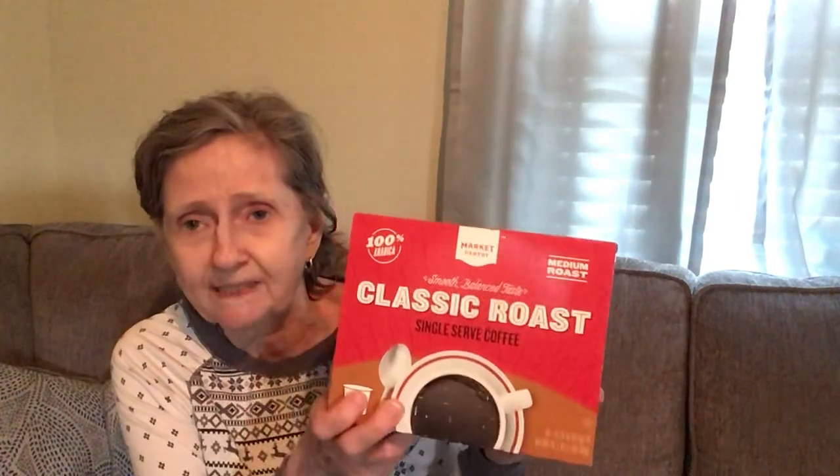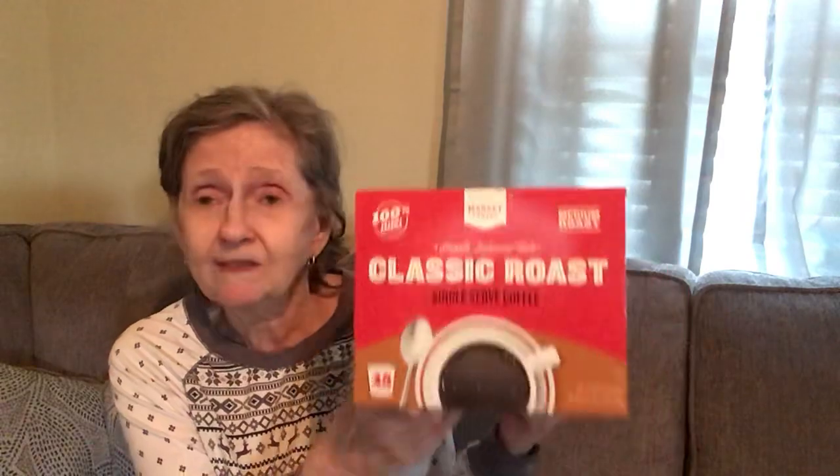She always got them for me without me even asking, but let me move on. I also picked up this Market Pantry Colombian Roast and Classic Roast single-serve coffee — 48 pods for $15.99. Smooth, balanced taste — we'll see how it is.